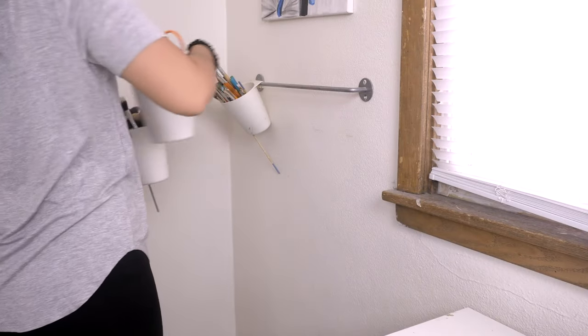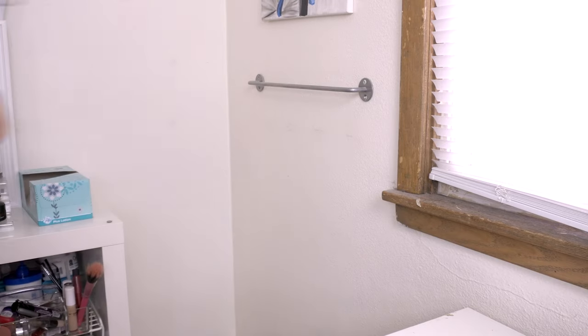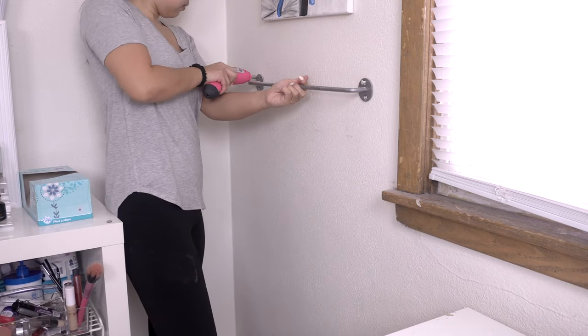I'm taking down these hanging cups and this railing, also from IKEA. This is actually really helpful but I just don't need it at this moment.